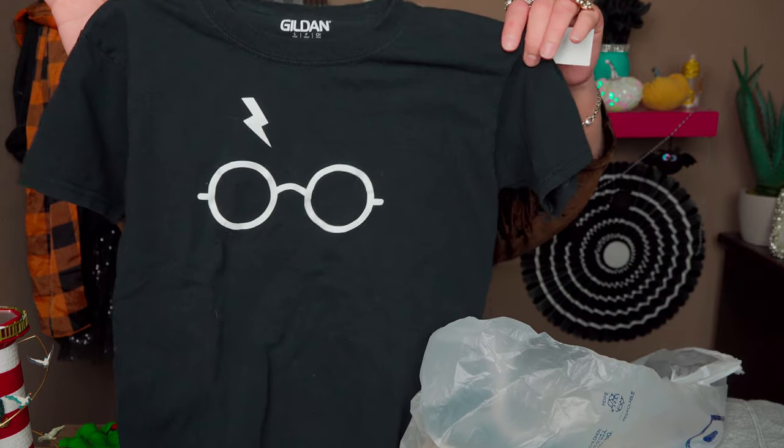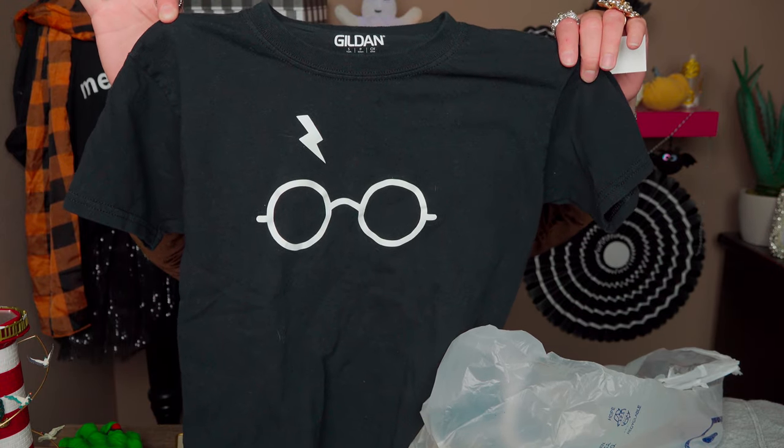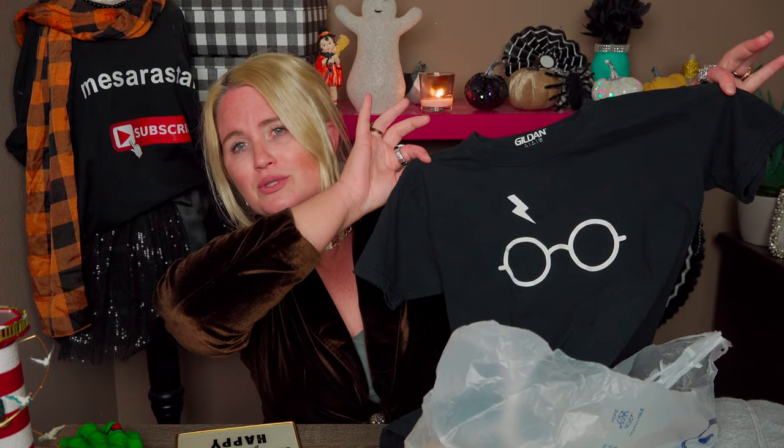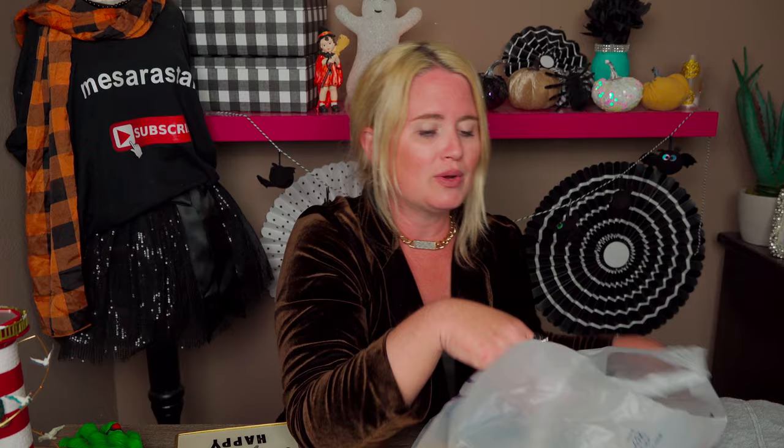Then I bought this — totally cool guys, Harry Potter! Love it so much. This was $1 because it was half off of $1.99. It's going to be so cute for Harry Potter World when we go to Universal Studios.